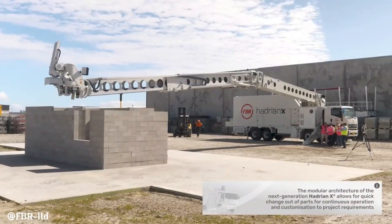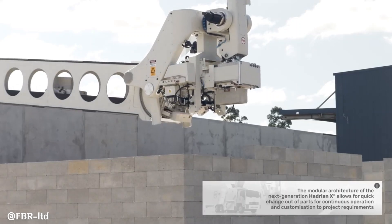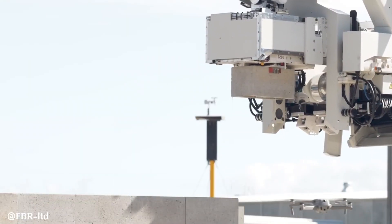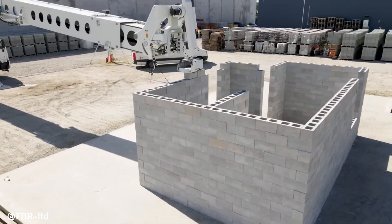Equipped with a 32-meter telescopic boom, it can build structures up to three stories high. The robot's precision and accuracy, ensured by advanced 3D scanning and computer-aided design, guarantee high-quality construction by automating this labor-intensive task.